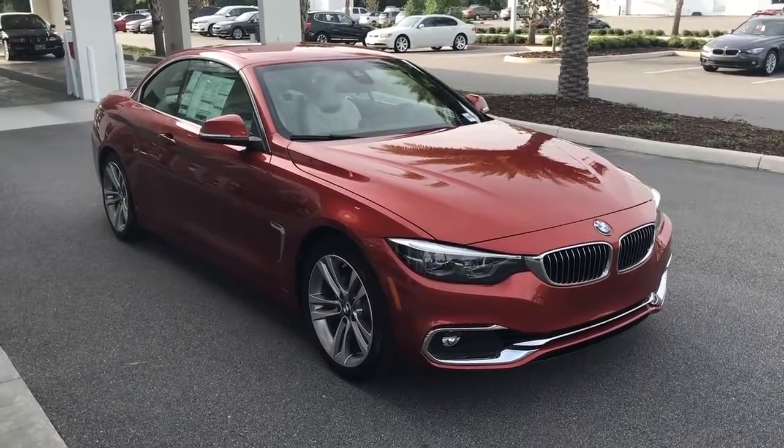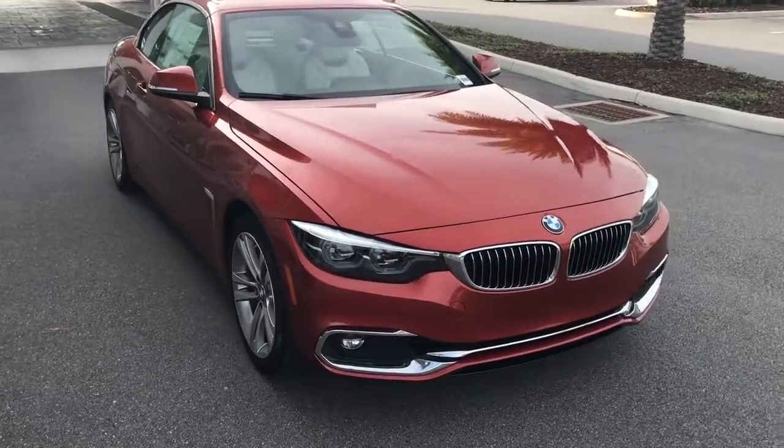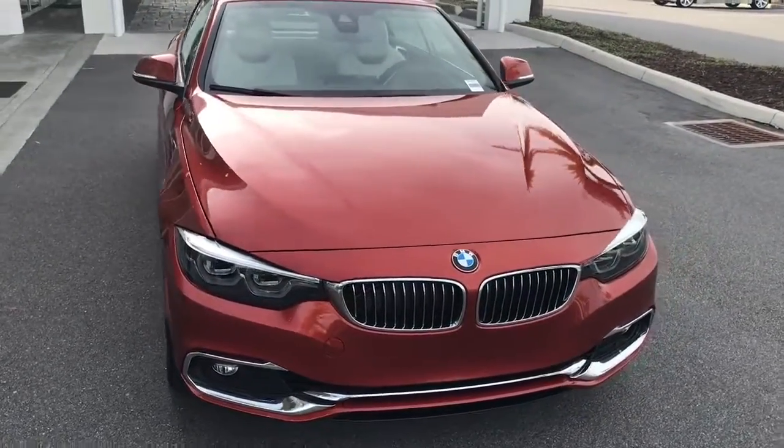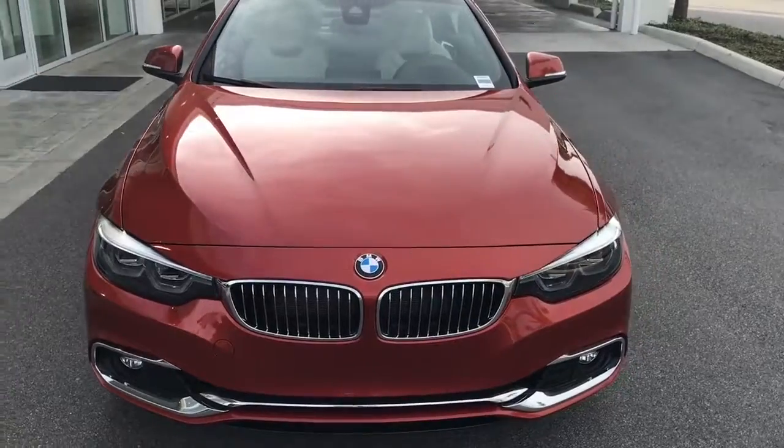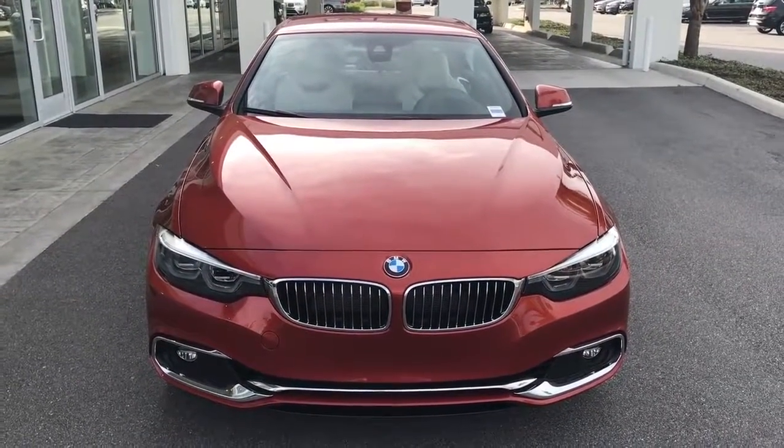Hello, it's Matt from BMW of Ocala here to show you the 2018 BMW 430i convertible. We have a gorgeous color here — it's going to be sunset orange metallic, brand new for 2018.